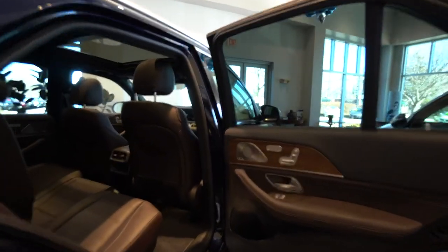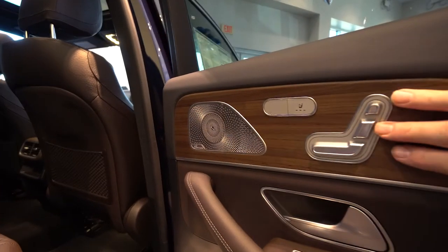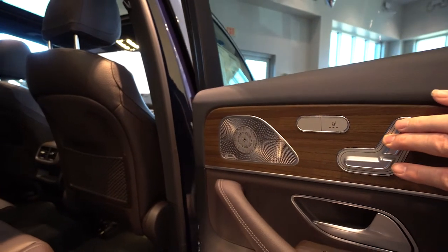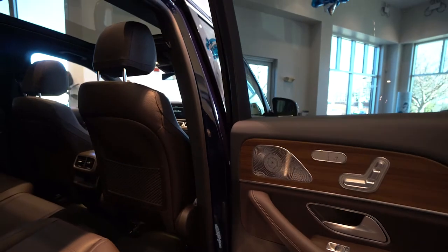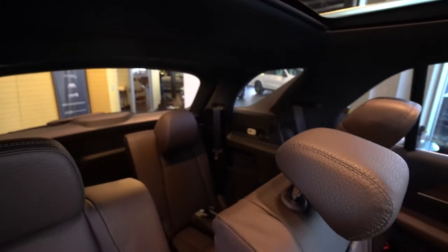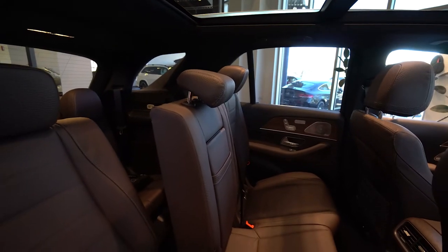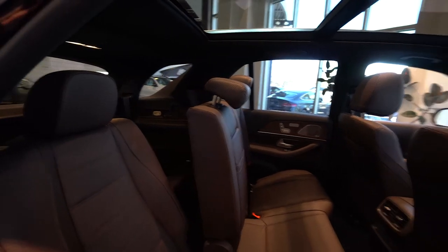Here we are inside again. You have some nice trim. The rear seats are done electrically, and you have heated rear seats. You can see one of the Burmester Sound System speakers — 580 watts. It's really a beautiful interior and very comfortable for your passengers. These are the espresso brown seats; I think it complements the blue very, very nicely.